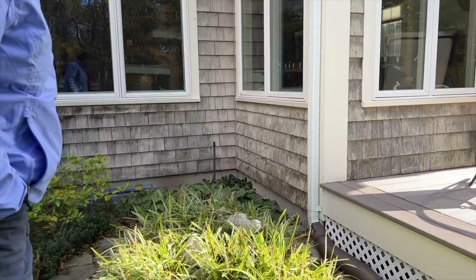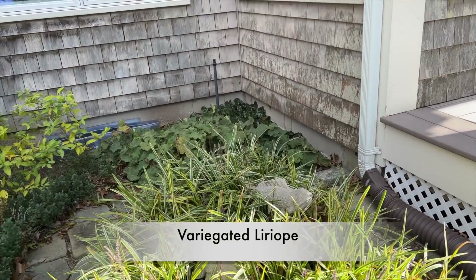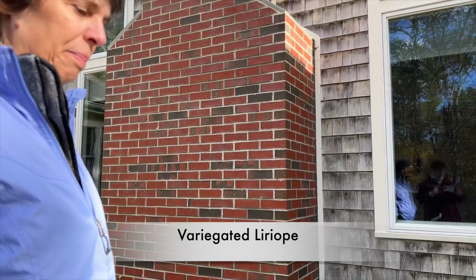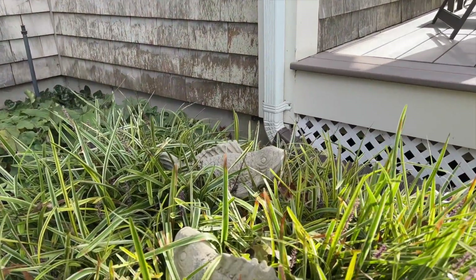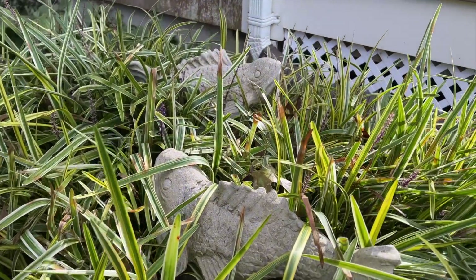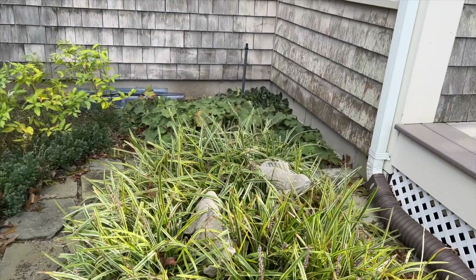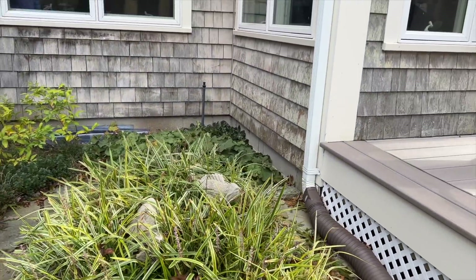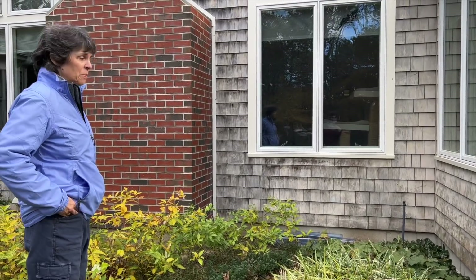You've got this beautiful sea of liriope here — this is the variegated one, same one I have. It's more yellow here on this side of the garage. You've got your fish sculptures swimming in your sea of liriope, which is really cute. It had a nice mass of purple blooms in September — it bloomed really well.